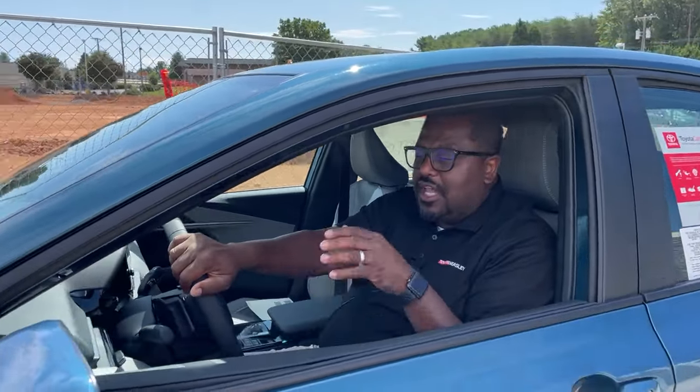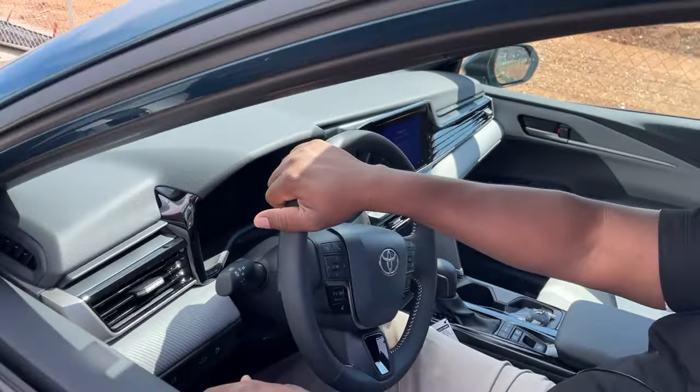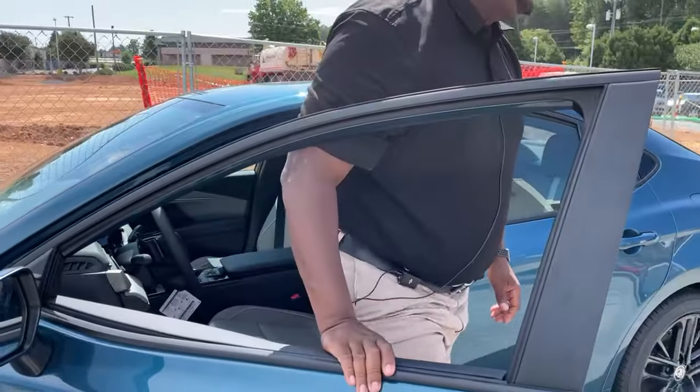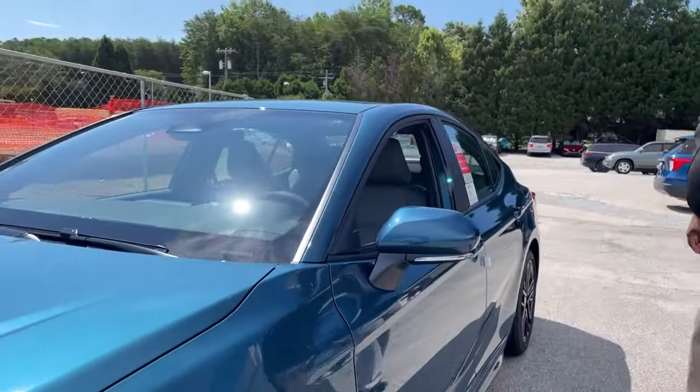Also, there are two interiors. This is my first chance to look at the really light interior, so we're going to come back inside right here in just a second. So let me jump out. Number one, this color — this is a brand new color. This color is called Ocean Gym.